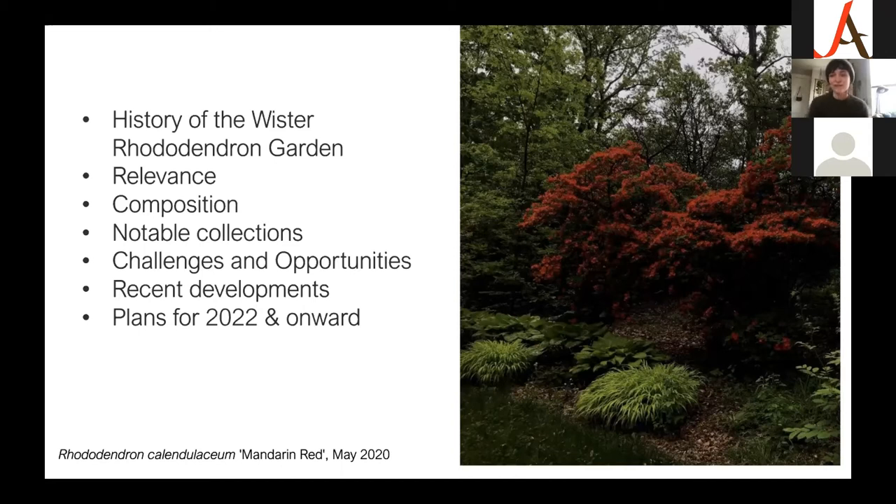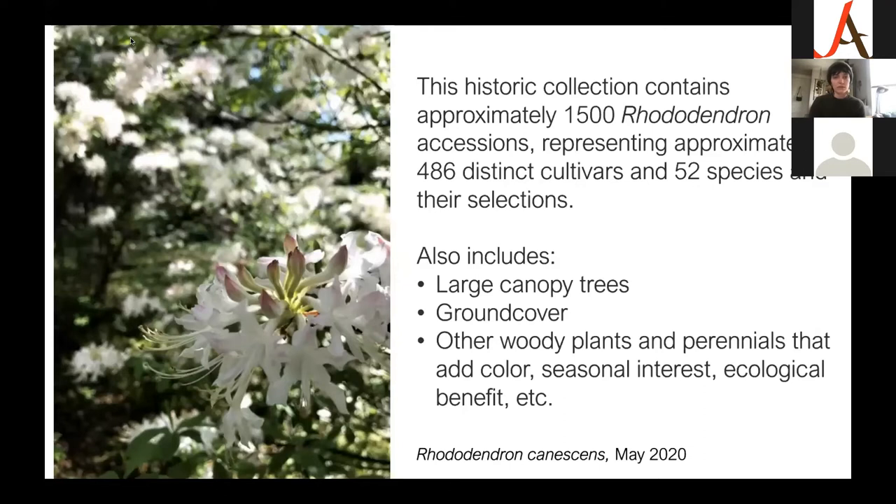Just to give an overview: the Worcester Rhododendron Garden is about 15 acres. We have approximately 1,500 rhododendron accessions, representing about 486 distinct cultivars and 52 species. The rhododendron collection is housed within the Worcester Rhododendron Garden, which also includes large canopy trees, ground cover, other woody plants, and perennials that add seasonal interest and ecological benefit — beautiful in every season, though rhododendron are not blooming in January, with some rare warm-day exceptions.